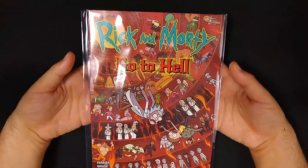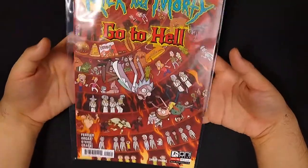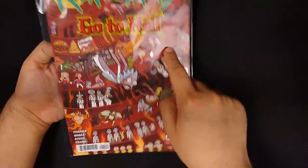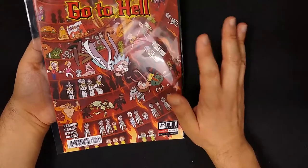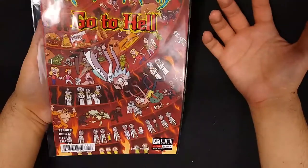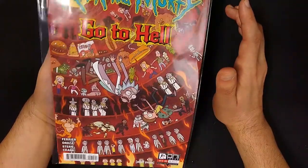Another number 1 here. Moving over to Oni Press, we have Rick and Morty Go to Hell number 1. This is variant cover number 2. I love this cover — you've got Rick and Morty falling through the levels of hell, and you see a bunch of the characters you know and love from the series. It's a limited series, probably like 5 or 6 issues. Basically it's a Dante's Inferno story of them going through the various levels of hell. This one sets it all up, and we'll see how much further they have to go until they meet Satan himself.